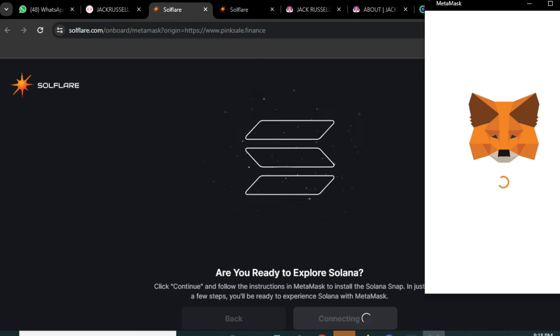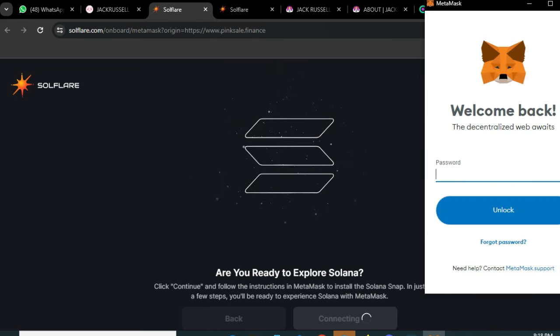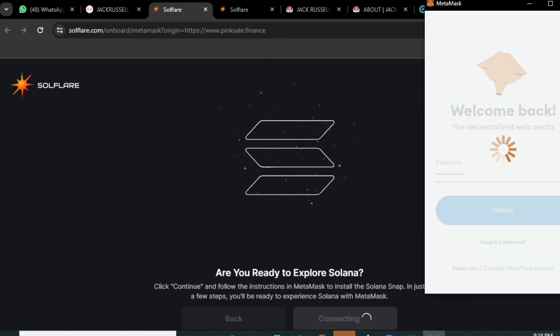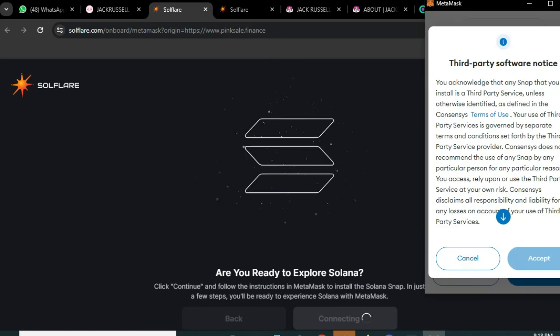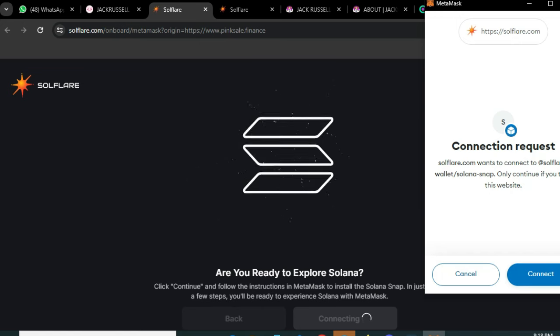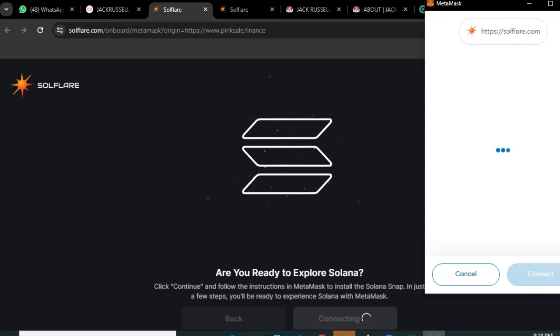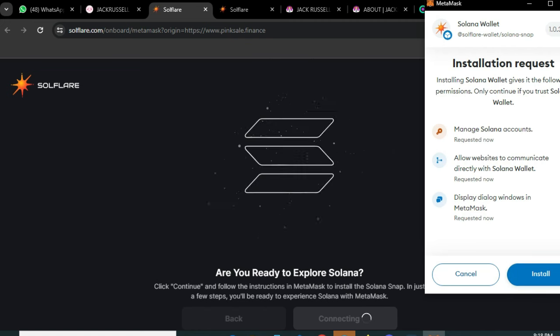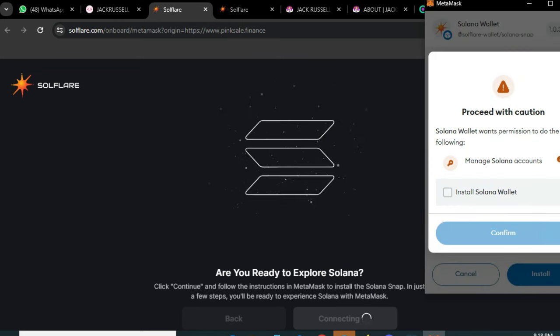We need to add the password for the MetaMask connection. We will add the password, and after adding the password the wallet will be connected. Now we have added the password and it's connected. We'll go ahead and accept the conditions — click Accept — and now the wallet has been connected, as you can see on the screen.